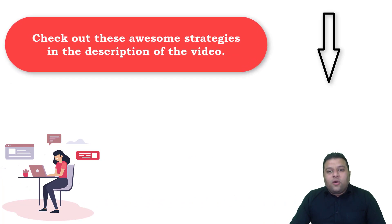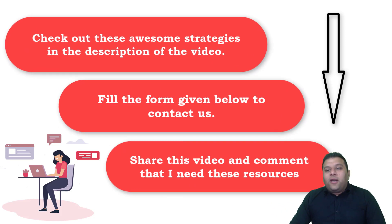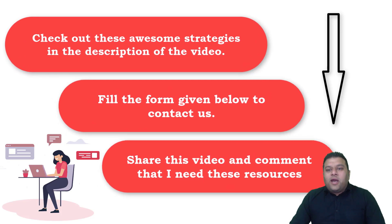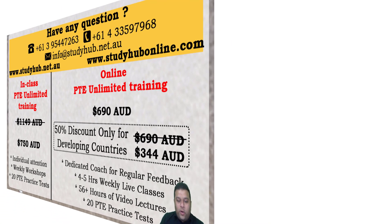If you want to get the recently added new resources, we can send them to your Facebook page for practice — but for practice only. We don't encourage memorizing things; we encourage learning. All you have to do is share this video and write in the comments that you need these resources, and we'll send them to you as soon as they're updated. Thank you, and for more information about our courses you can contact us on the numbers shown. Good luck!